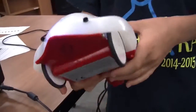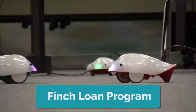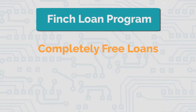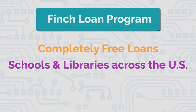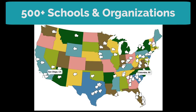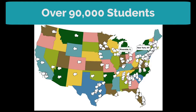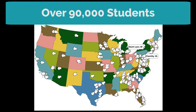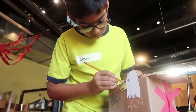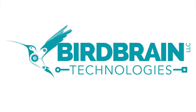Aside from their kits and products being available online, Bird Brain also offers the Finch loan program. Since 2013, they have offered completely free loans of Finch robots to schools and libraries across the United States. So far, over 500 schools and organizations have borrowed Finches, and they estimate that well over 90,000 students have programmed a Finch due to the loan program.